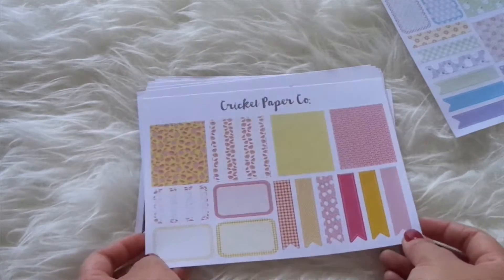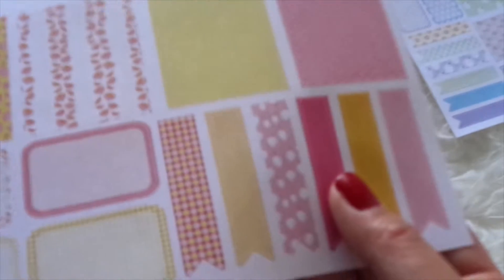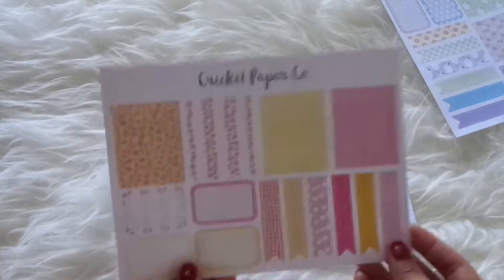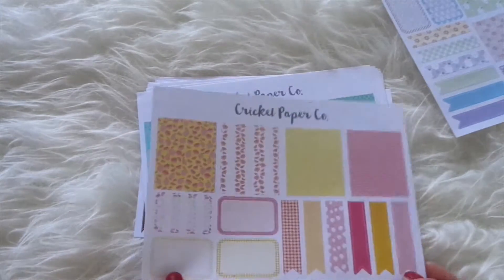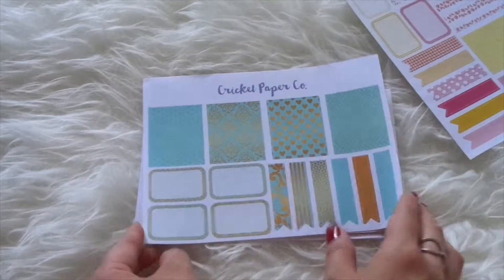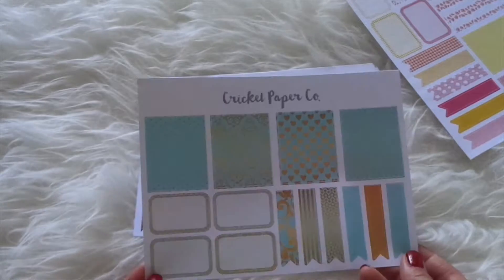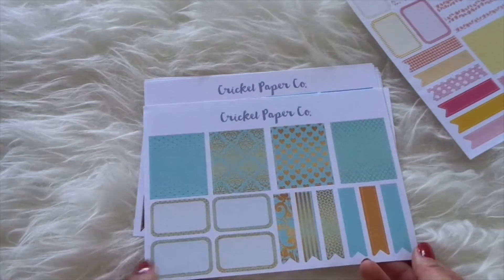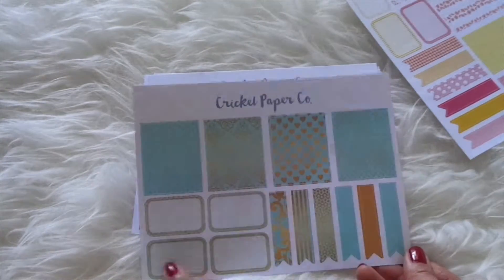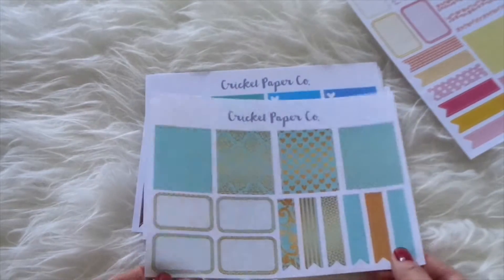Then I also got these — what looks like food or pomegranate or something — they're very yellow and bright which I like. I also got these really cute mint green and gold style stickers, and these are full boxes, half boxes, and then flags for a checkbook kind of style.